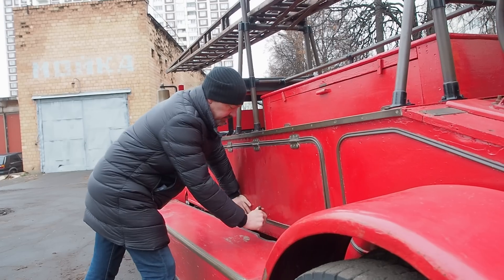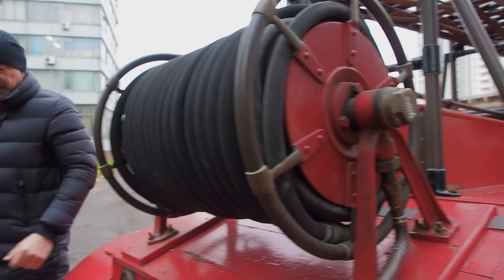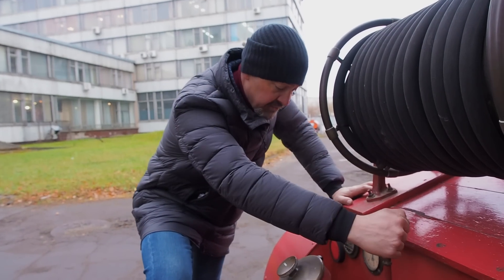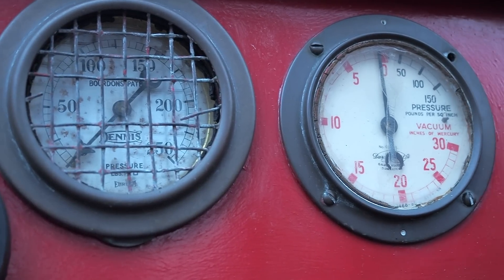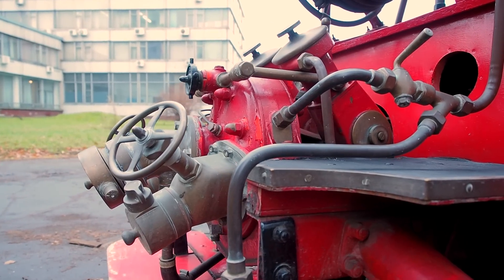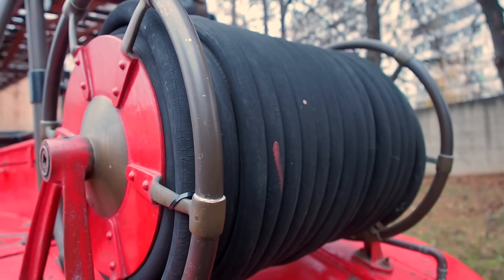Есть еще одна ниша сверху — вот здесь все деревянное, напоминает фермерские лабазы для хранения муки. Вот оно — сердце пожарного автомобиля: насос. Он может закачивать воду и раздавать ее на пожарные рукава. Рычаг включения насоса приводится в действие от коробки отбора мощности, которая включается с водительского сидения. Водяная помпа непростая: в то время как многие помпы были поршневыми, тут установлен центробежный насос, дающий мощную постоянную струю, которая бьет дальше, чем у конкурентов.